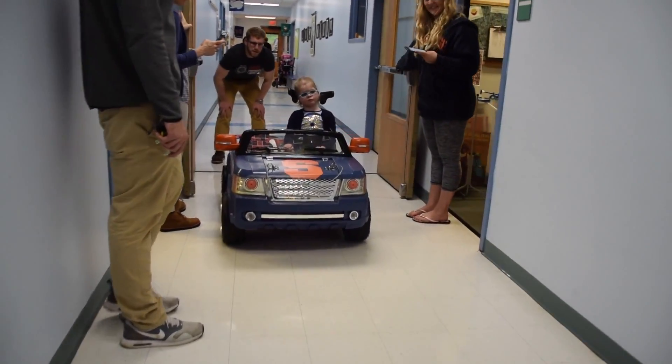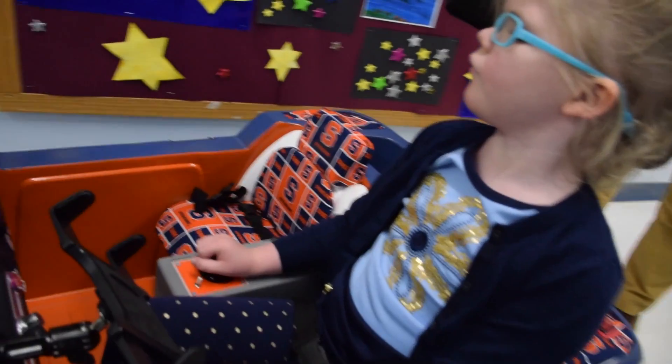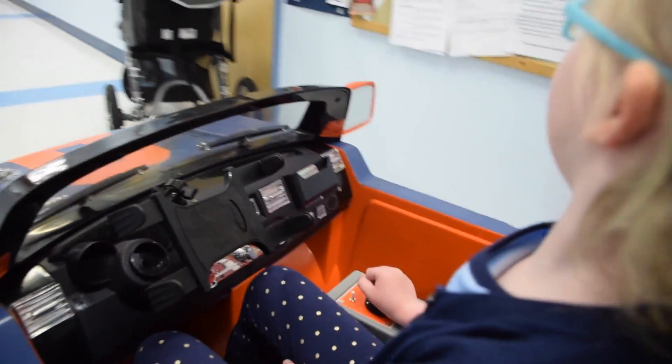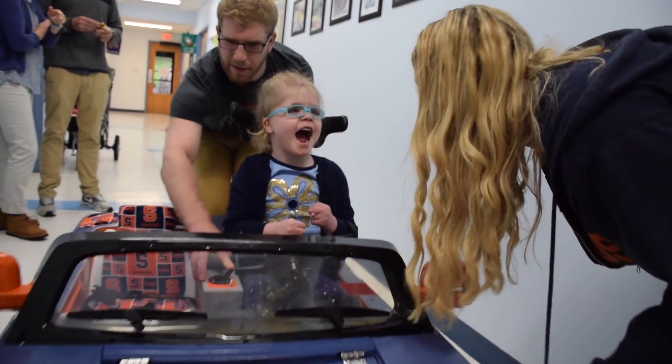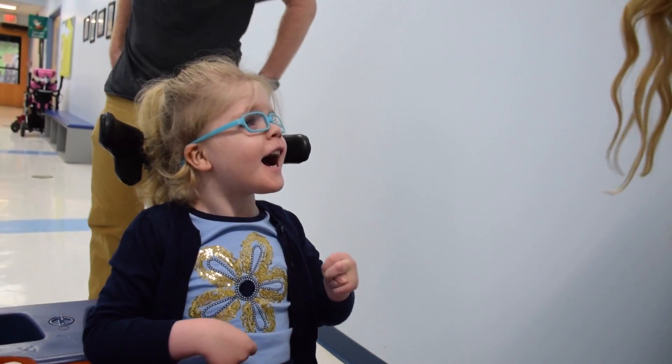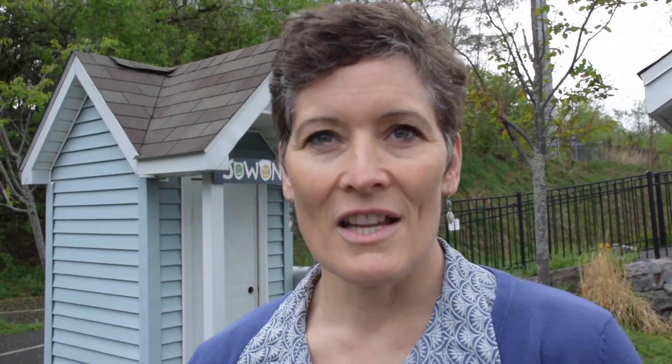To have a toy car that is much lighter weight by design can actually enhance social participation — so instead of being taller than her peers in a big bulky machine that is hard to get close to, in this device she can actually take a friend for a ride.